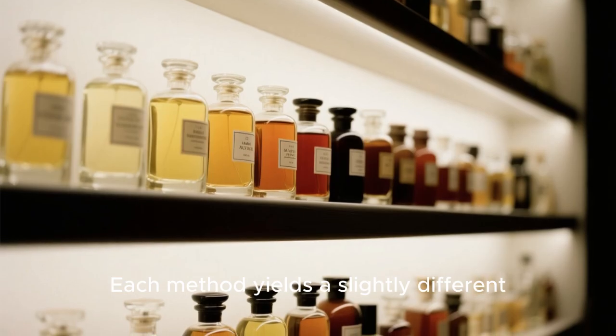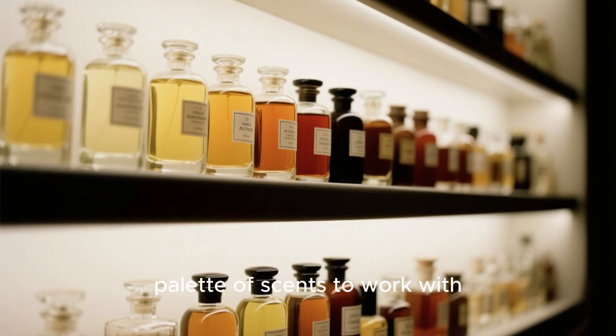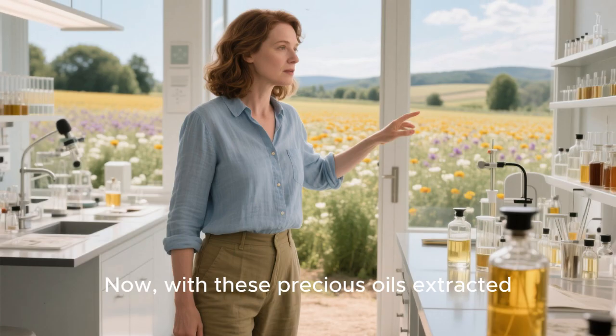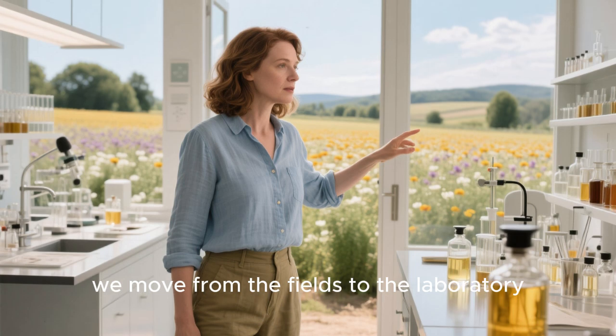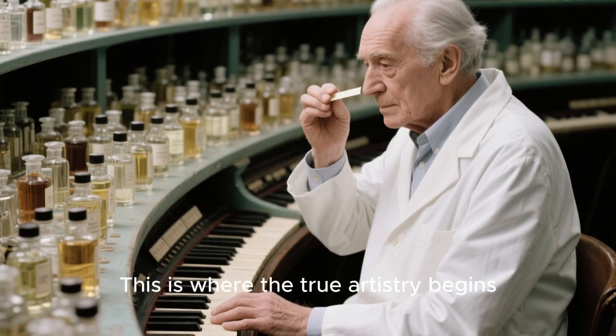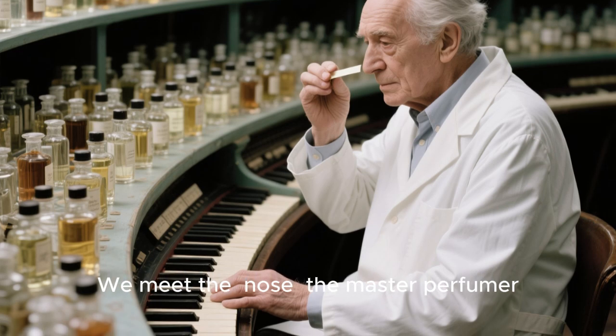Each method yields a slightly different aromatic profile, giving perfumers a diverse palette of scents to work with. Now, with these precious oils extracted, we move from the fields to the laboratory. This is where the true artistry begins. We meet the nose — the master perfumer.